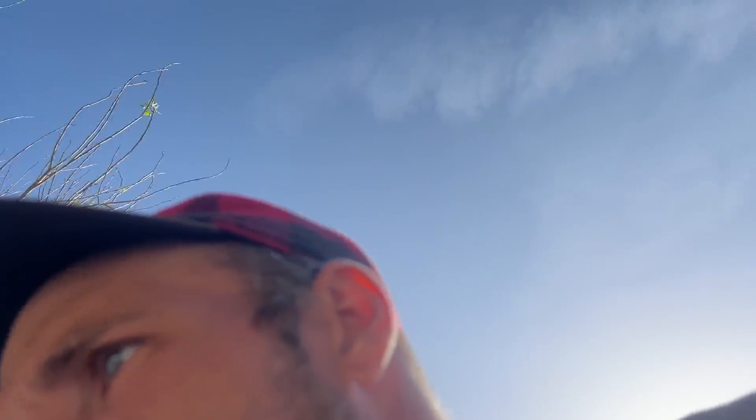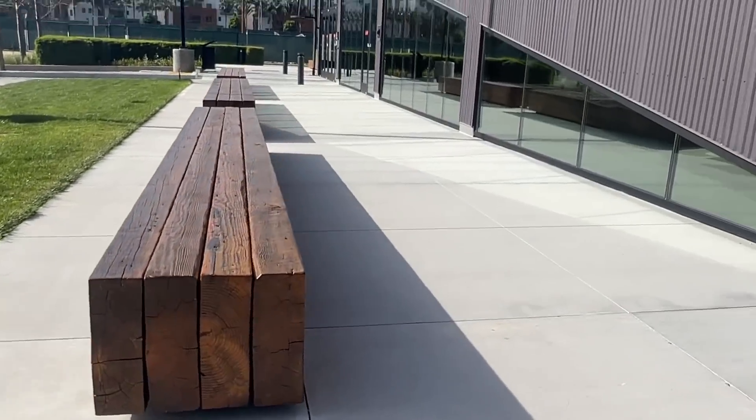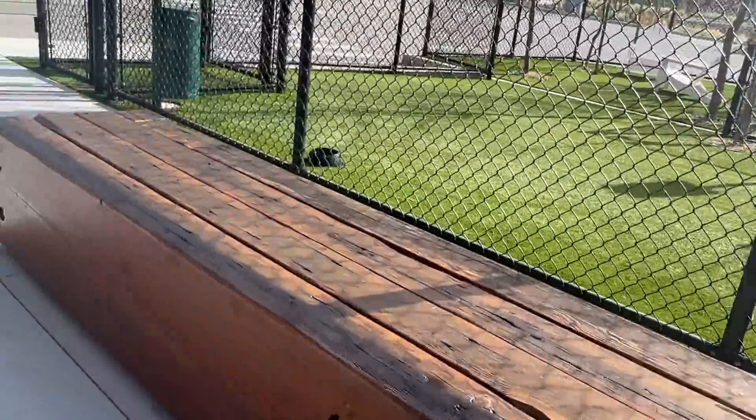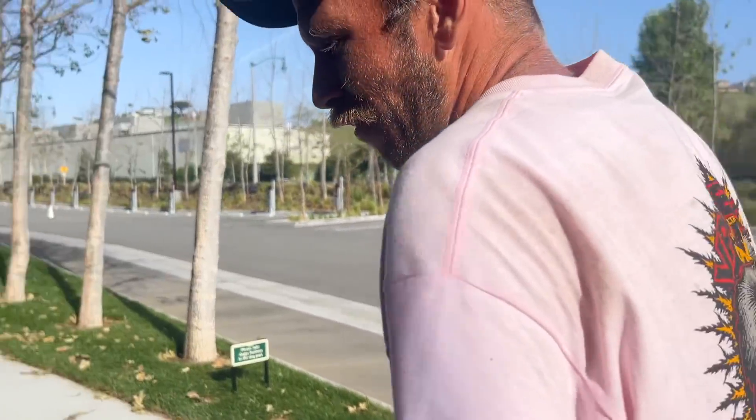We'll check out this spot I just pulled over for. Hopefully this guy staring me down doesn't kick us out. They're just like straight wooden benches - kind of cool though. It looked like it was waxed but it's just a shadow. It looks like really old aged cabin wood. I don't know if it's going to grind, but it's California - everything grinds.